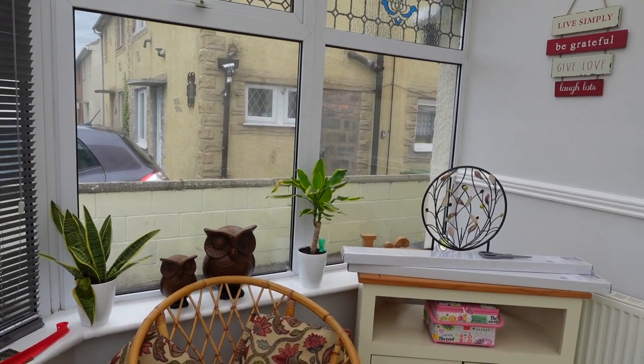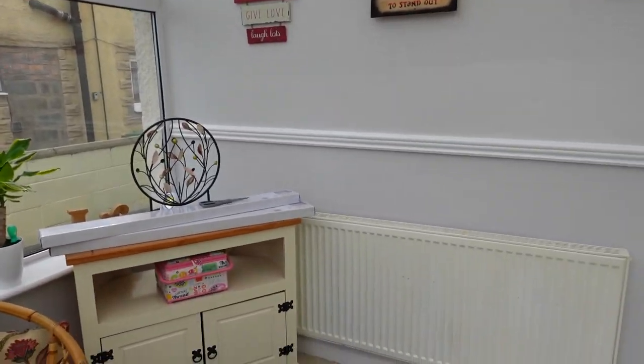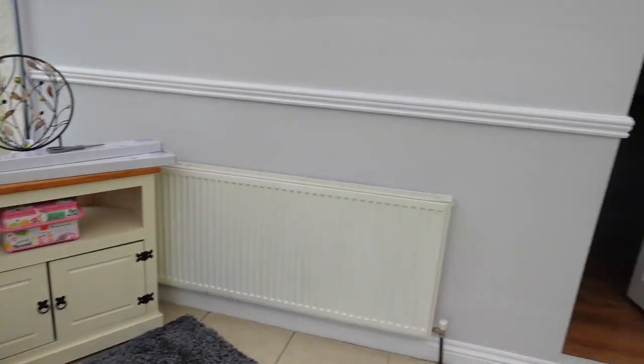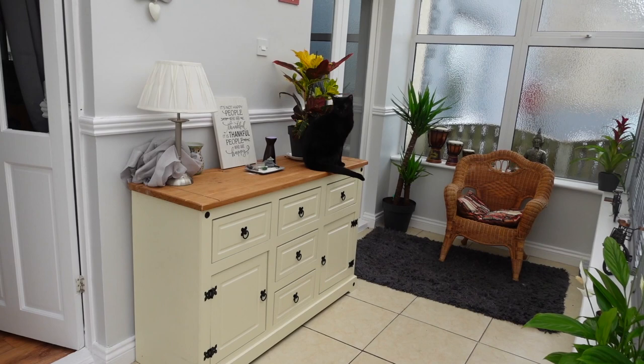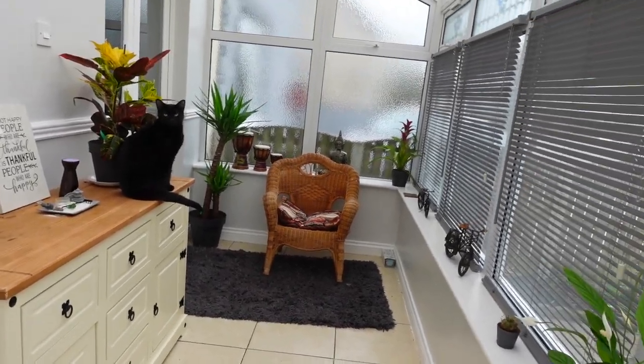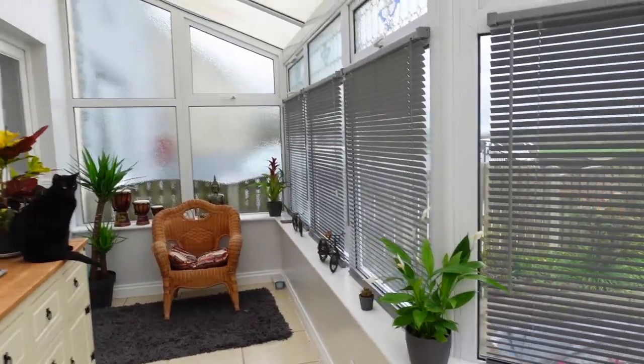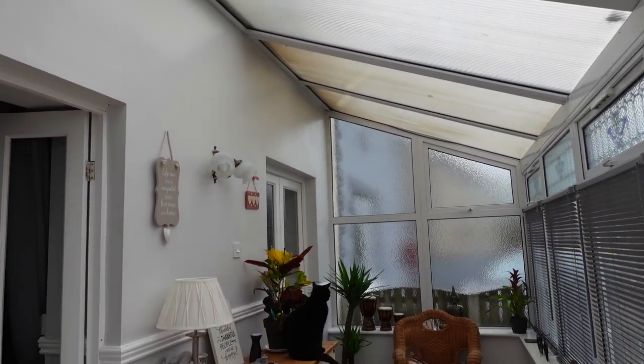So this is my conservatory. I've still got a few blinds to put up as you can see. I've been working on this over the last couple of weeks. We've got a rug down, a nice bamboo chair, and some older furniture that I'm reusing — I do like recycling. Over here we've got another chair and I'm starting to get some plants going all the way around. The roof needs cleaning but we'll get to that. I've always fancied having a conservatory and it's lovely — that sound when it rains on the roof is just wonderful.